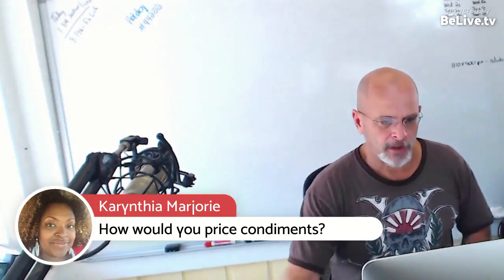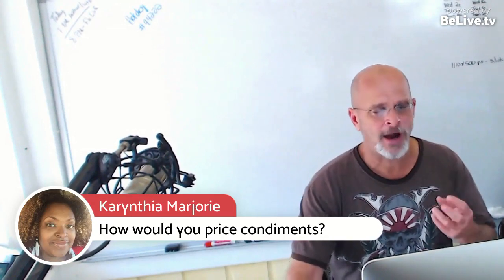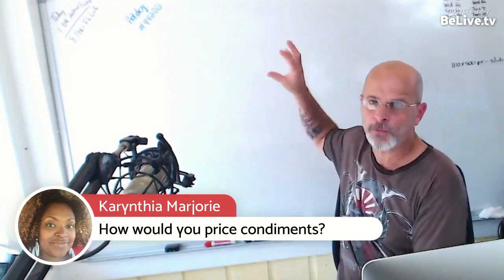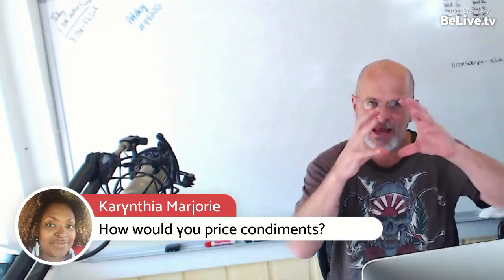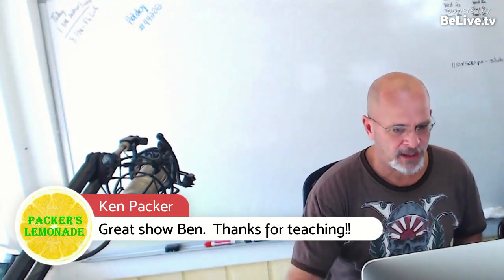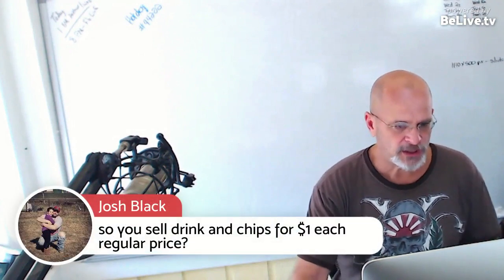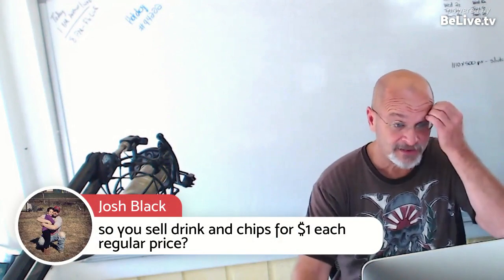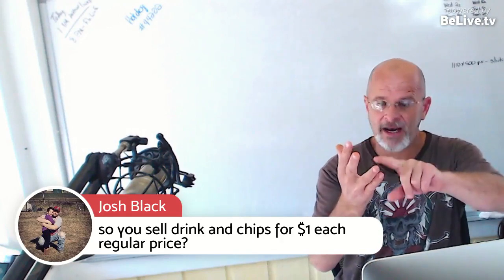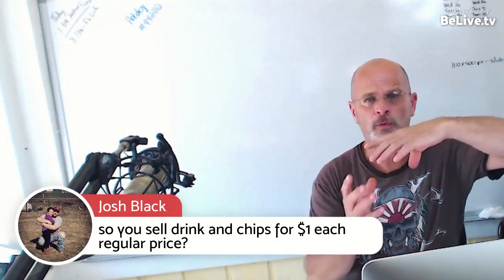I wouldn't get wrapped up in trying to do condiment add-ons for everything. Try to put all your pricing into that one price. As for drinks and chips — my drink is a dollar, my chips are a dollar. My chips are usually the three-quarter ounce or one ounce bag. I buy those Frito-Lay variety assorted bags from Sam's Club — $11.22 for the box, which comes out to about $0.22 a bag, and I charge a dollar.